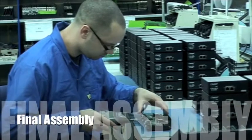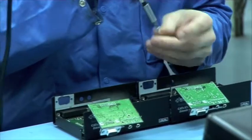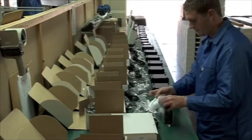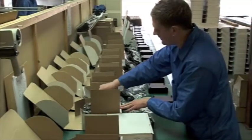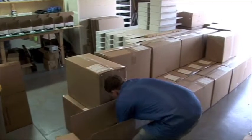Many of our customers require a total manufacturing solution and to this end we supply a box build that is second to none. We can turn the finished PCB into a final assembly and if required ship directly to your customer with any accessories you feel are necessary.